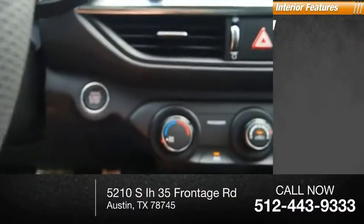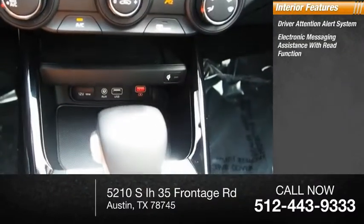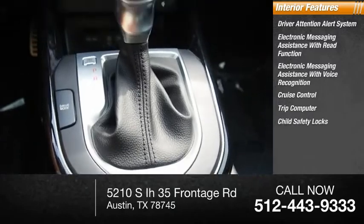Inside you'll find driver attention alert system, electronic messaging assistance with read function, electronic messaging assistance with voice recognition, cruise control, trip computer, child safety locks.